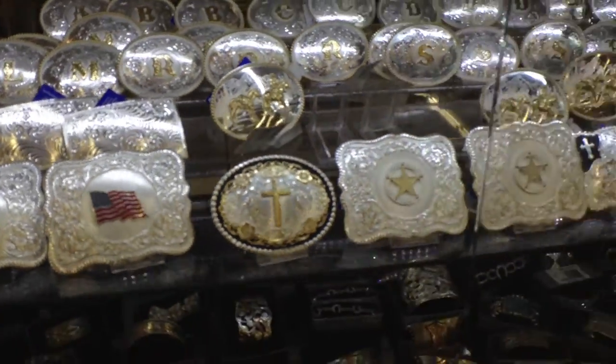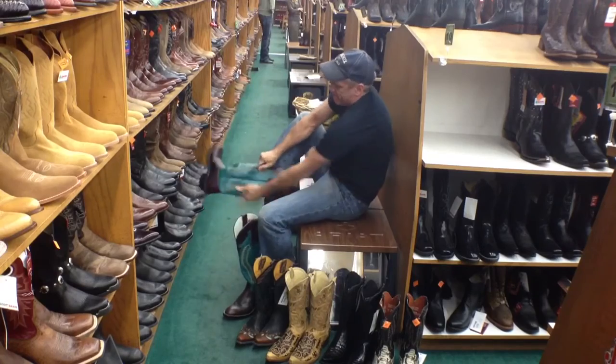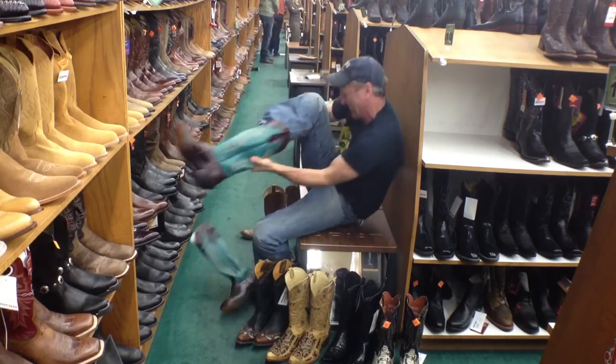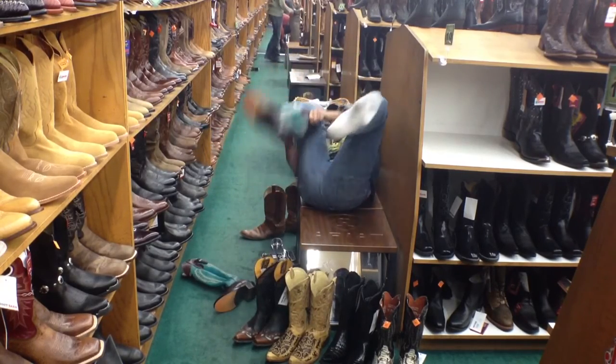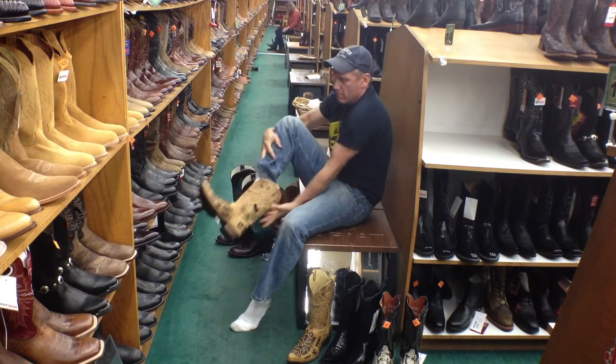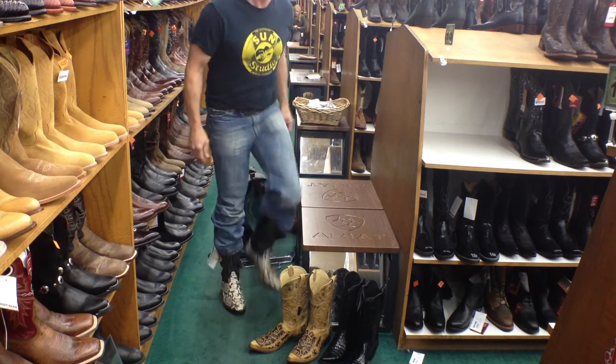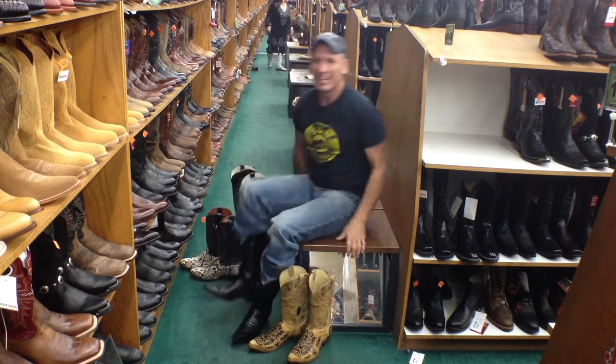They had plenty of stuff to choose from: belt buckles, hats, and boots. Got the boots.